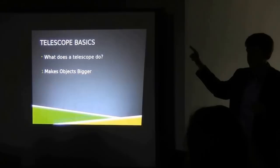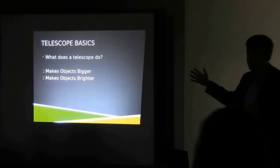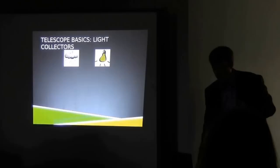Telescopes also make objects brighter. So telescopes will make things bigger and make things brighter — they're going to be better than your eye for doing those sorts of things. Making objects bigger is easy to think about: we're just going to zoom in, like using a pair of binoculars. Making things brighter is a little bit weirder to think about.